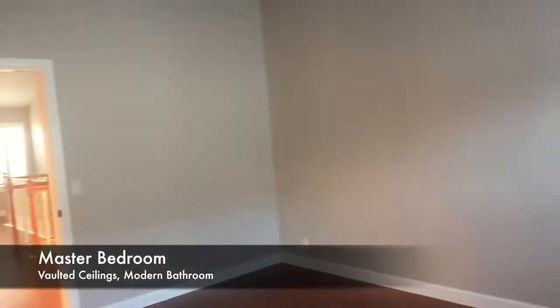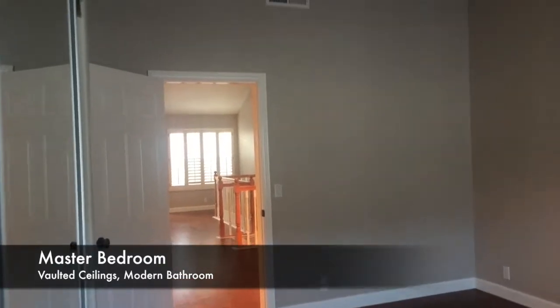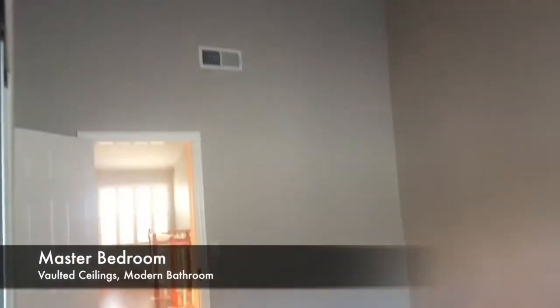So we're in the master bedroom — there's your window right there. And that's the doorway from the kitchen area, and look how the vaulted ceilings are going to add to the space right here.